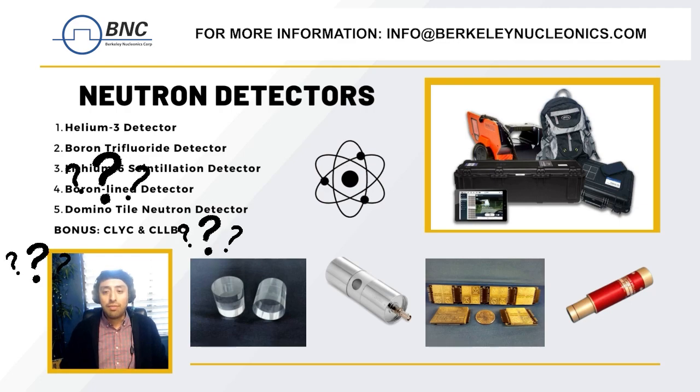If you have any questions or if you'd like to try out any of our neutron detectors, please visit our website or give us a call. We'll see you next time.